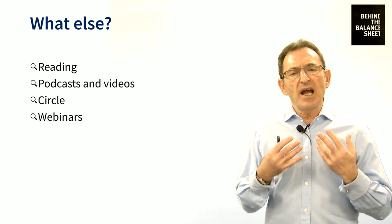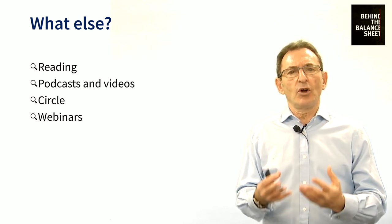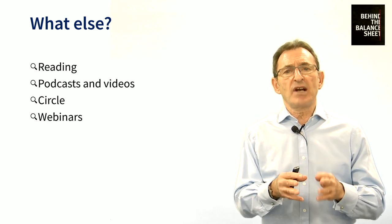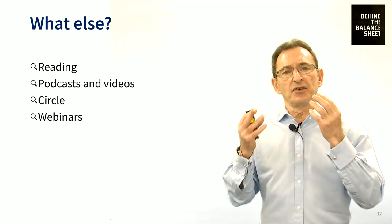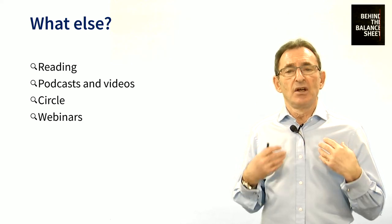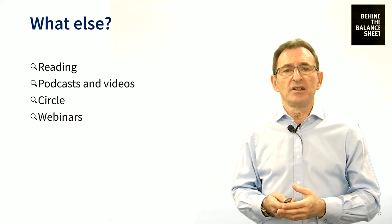Circle is our Behind the Balance Sheet community where each week we post topical content with comments on what's happening in stock markets. And it's here that you can interact with your fellow students. Every few weeks we hold a webinar to go over the material, ensure you've understood it, and give you the opportunity to ask me questions. We may even meet up in London in person if there are enough people in London on the course.